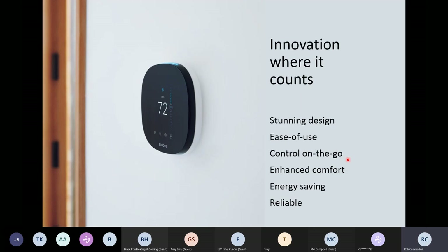When we're creating our products at Ecobee, we really build them around six pillars. The first is stunning design. We want to complement all the time, money, and effort that homeowners are putting into their home, especially over the last year, year and a half. We think our black, sleek, modern look does do that.